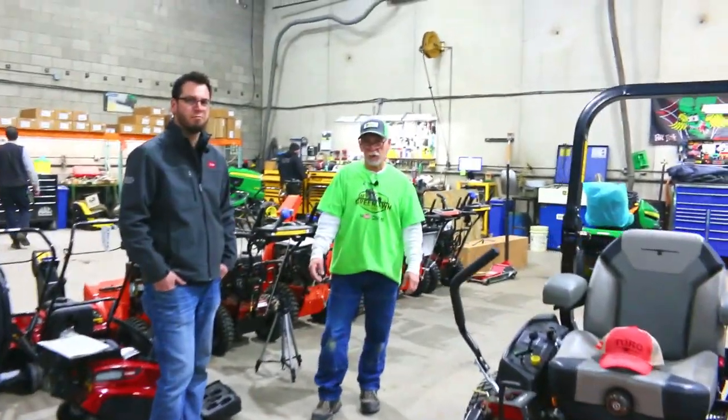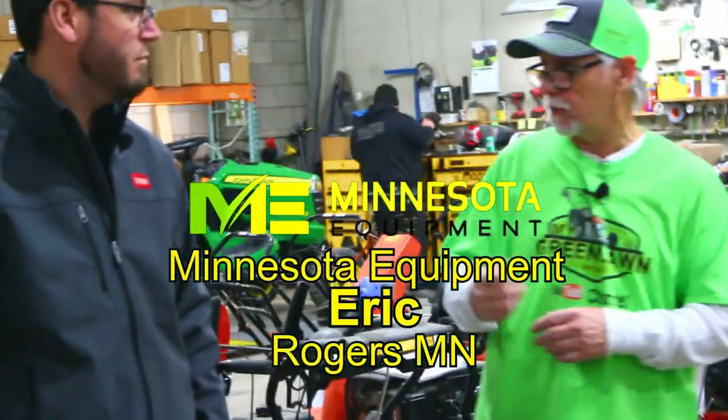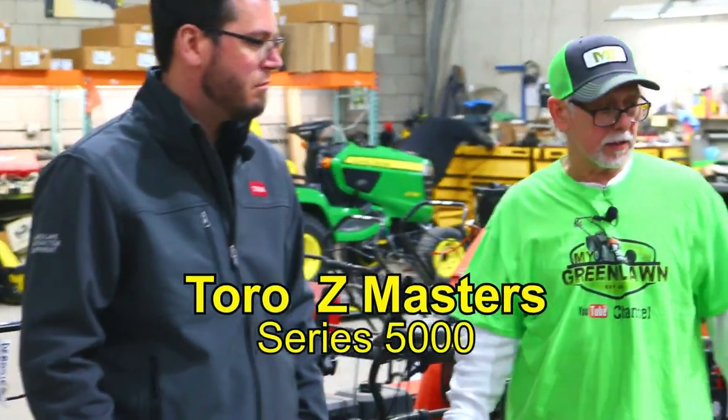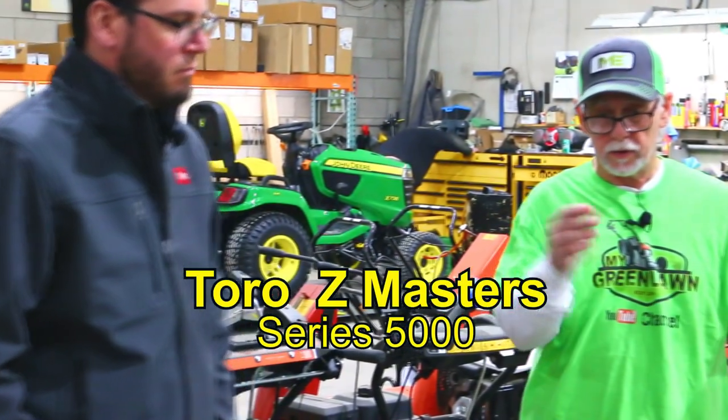Today we're over here back at Minnesota Equipment in Rogers. Today we're going to be talking again with Eric. Eric, thanks for joining us here. And we want to talk about this brand new mower that I'm picking up, the Toro 5000 series. Eric, can you just give me a brief overview on this mower? What's so nice about this particular one?